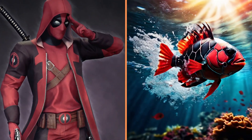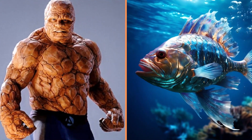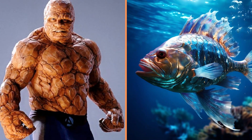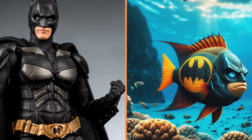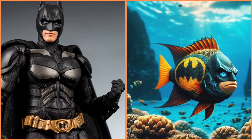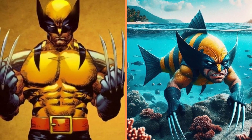Look at the interesting style of this Deadpool fish. And this attractive fish gear is the Thing from the Fantastic Four. Look how funny this Batman fish is. Oh, that's something dangerous — a Wolverine fish.